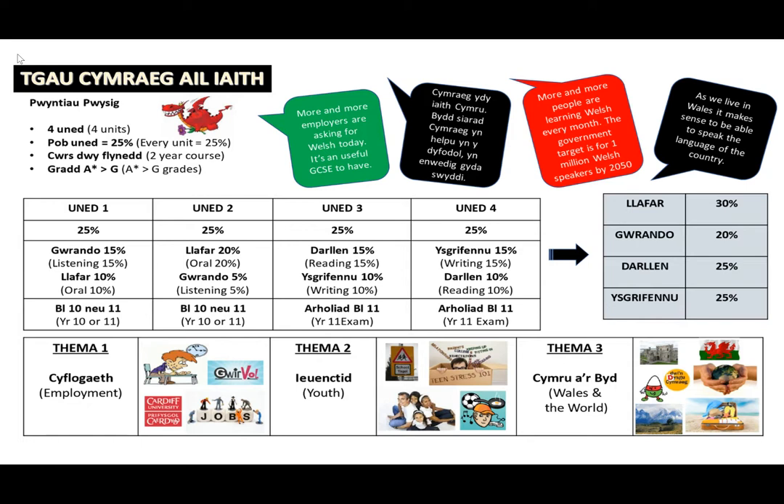Similarly, Unit 4 is a 90-minute writing and reading exam that also takes place in the exam period in Year 11, but it is weighted 15% writing and 10% reading. Therefore, the course weightings are 30% speaking, 20% listening, 25% reading and 25% writing.